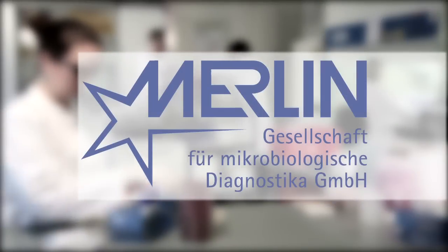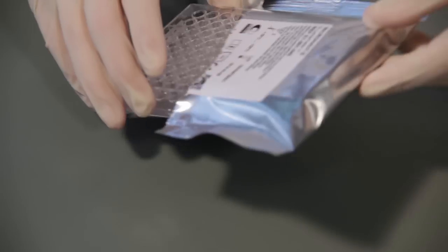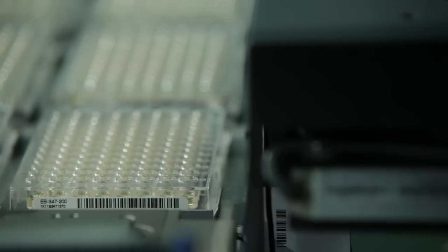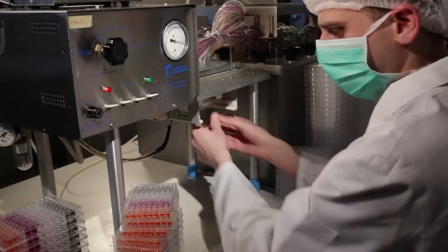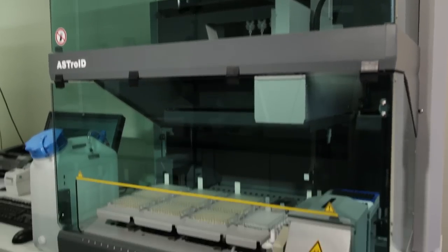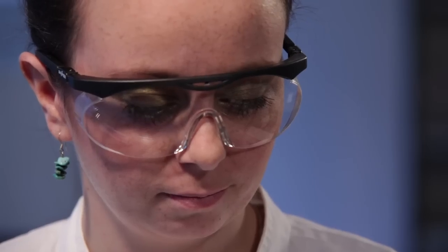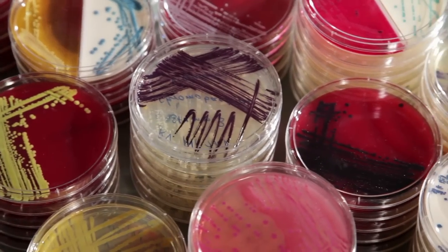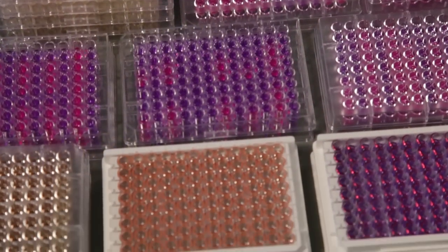Merlin, the corporation for microbiological diagnostics. Merlin develops and manufactures products for automated identification and susceptibility testing of bacteria and yeasts. These in vitro diagnostics are used in routine laboratories in the fields of human medicine as well as in veterinary medicine.